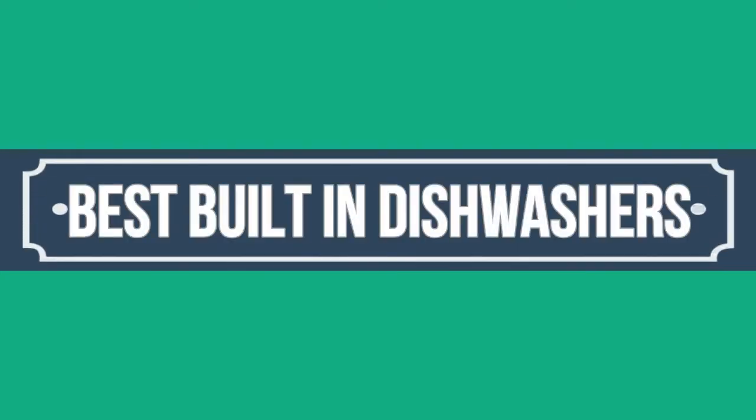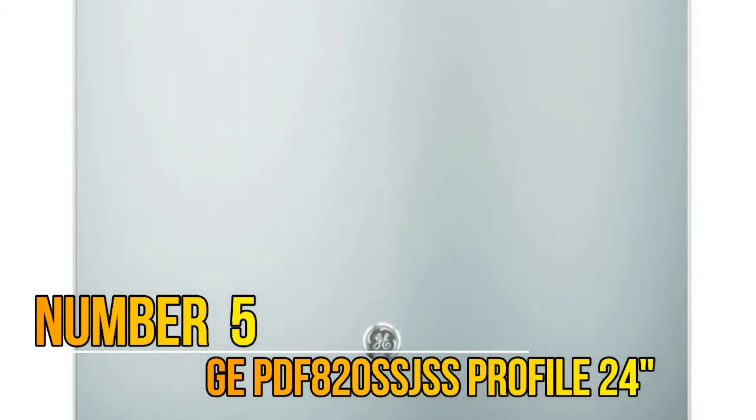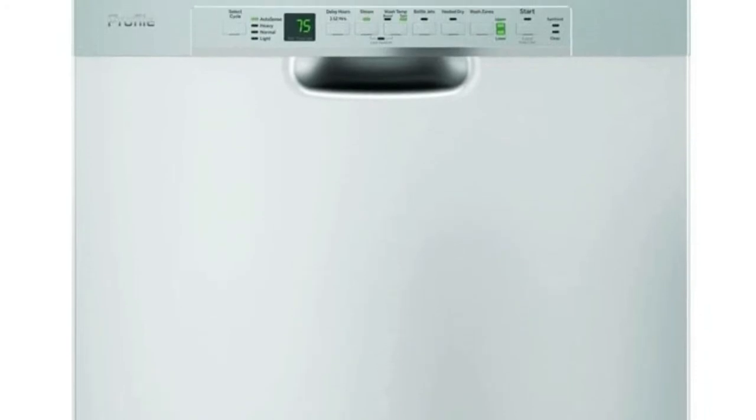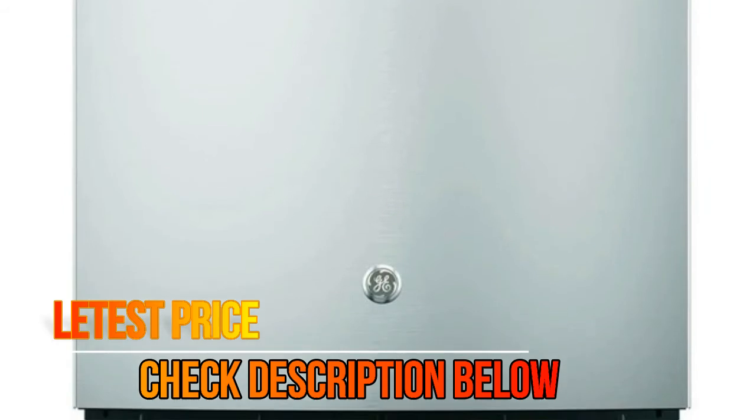Hello, you are watching Top 5 Best Built-in Dishwashers. Number 5: GE PDF820SSJSS. The AutoSense Cycle automatically adjusts to soil level to maximize energy savings and ensure clean dishes. The 1-Hour Wash provides a quality clean when you are short on time. The clean design inner door features no visible hardware, so it's also easy to maintain.